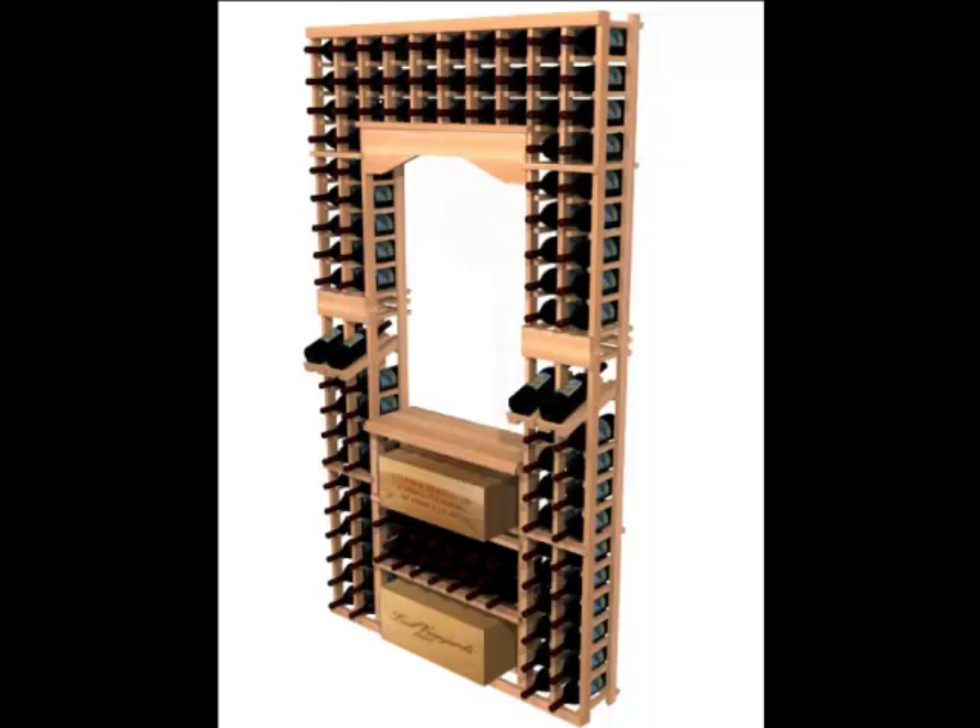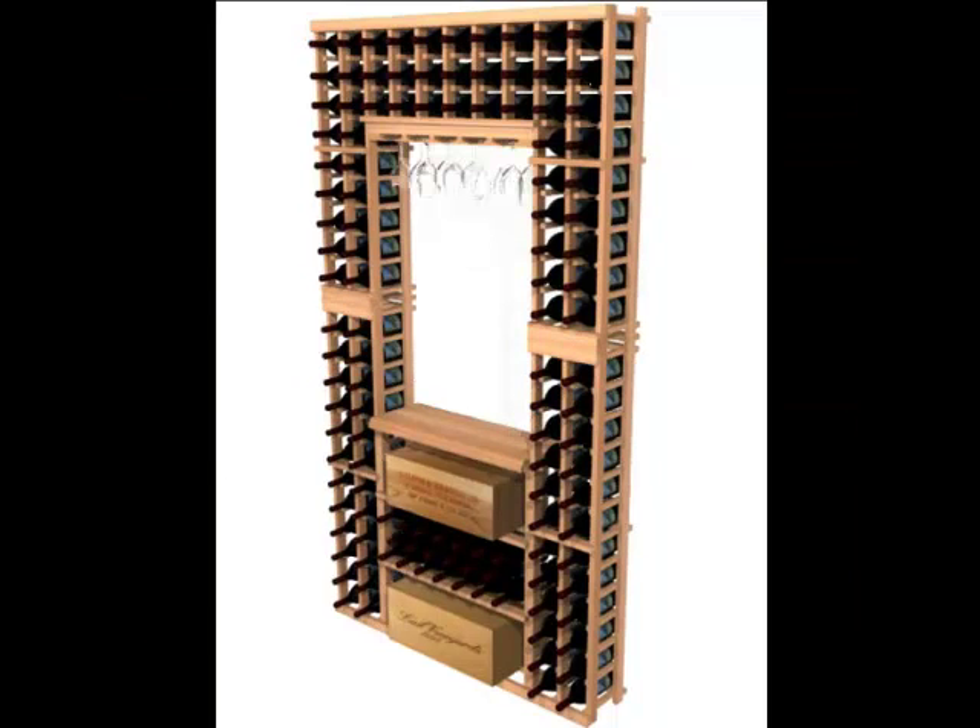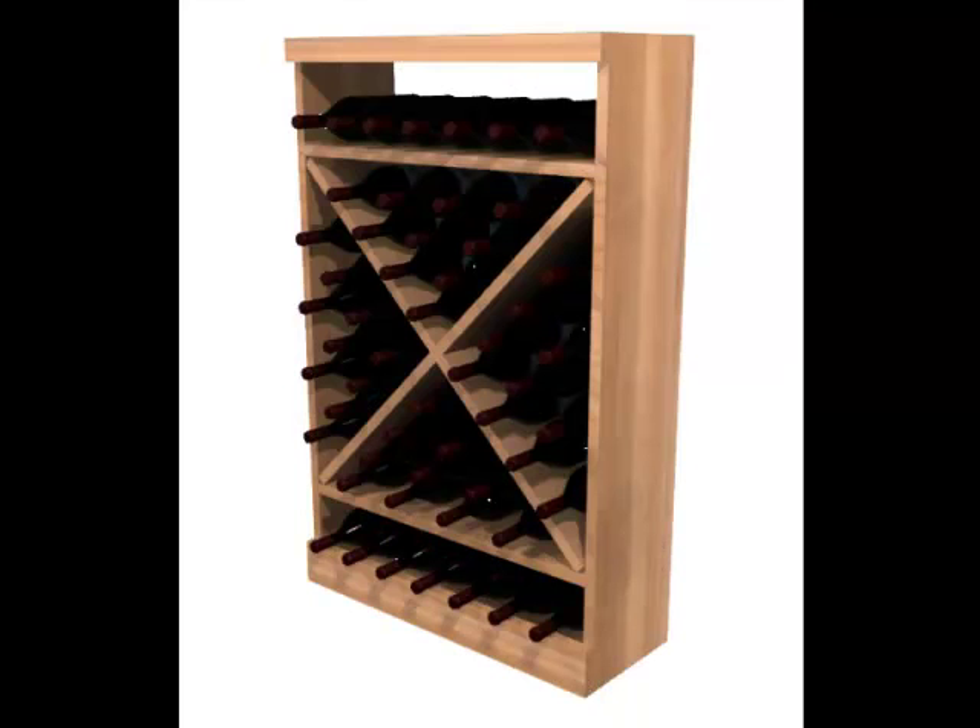Our customers enjoy the different components we offer in building their wine rooms. Our archways, table tops, waterfall racks, diamond bins, and case storage are all available for purchase.